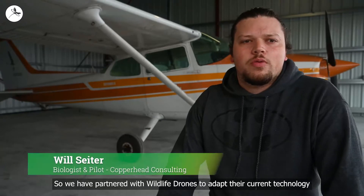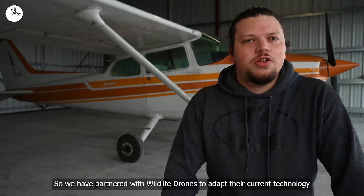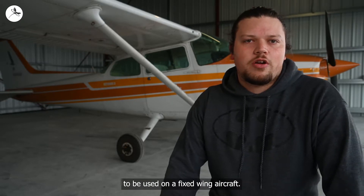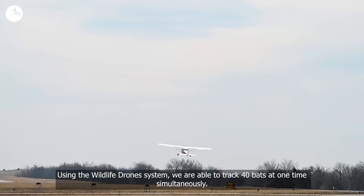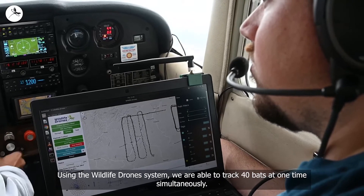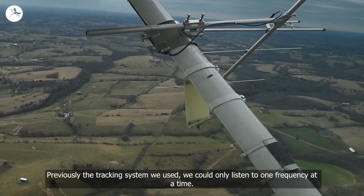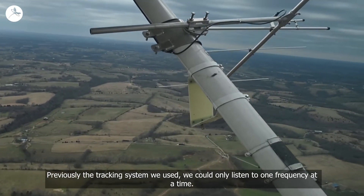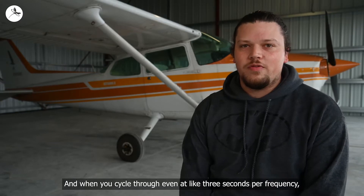We have partnered with Wildlife Drones to adapt their current technology to be used on a fixed-wing aircraft. Using the Wildlife Drone system, we are able to track 40 bats at one time simultaneously. Previously, the tracking system we used could only listen to one frequency at a time, and when you cycle through even at like three seconds per frequency, there's still a lot of downtime where you could potentially miss a signal.